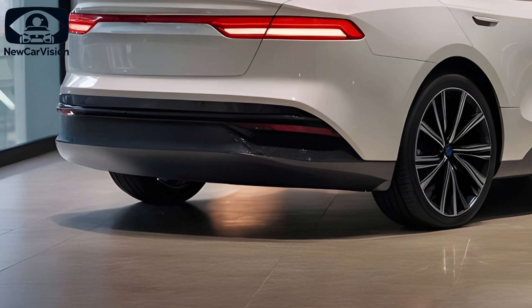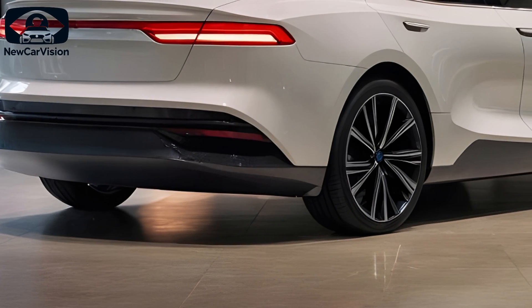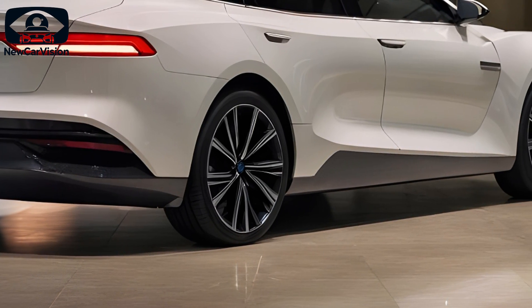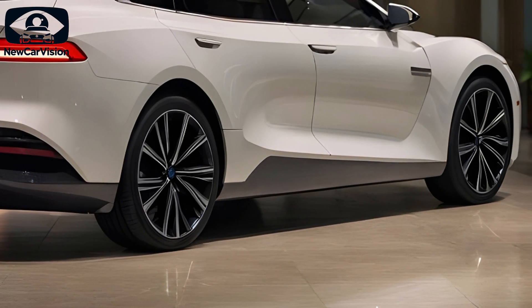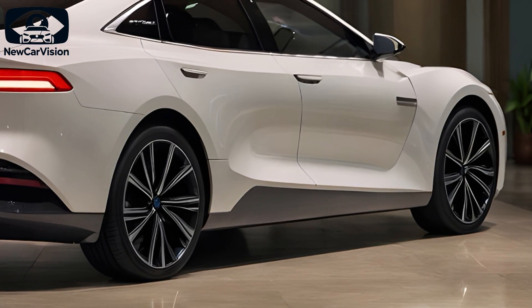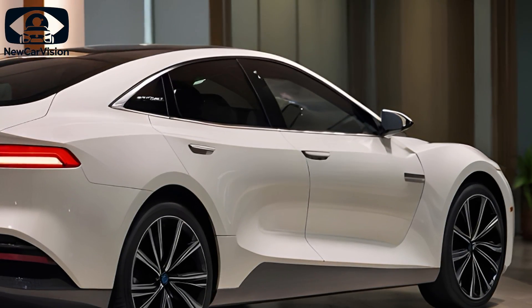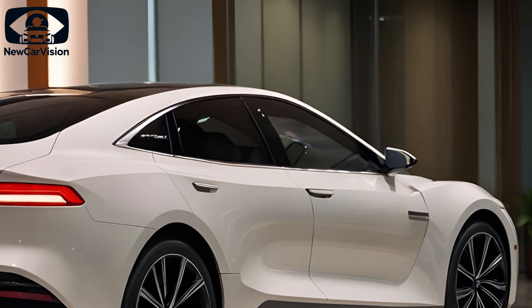Today we're diving into the exciting 2025 BYD Han, a model that's pushing boundaries with cutting-edge technology and improved performance. This new edition offers both electric (EV) and plug-in hybrid (PHEV) versions, catering to diverse needs in the market.